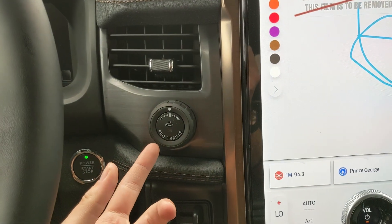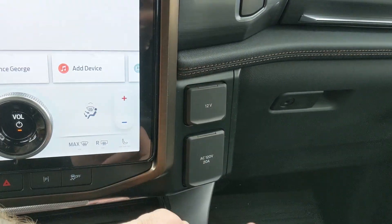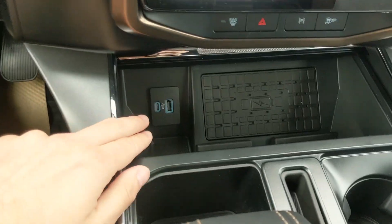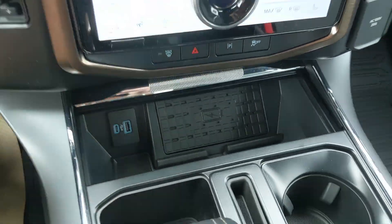To the left you have your pro trailer backup controller and trailer brake controller. On the right you have a 12-volt and 120-volt power outlet. And you've got a compartment with a USB, USB-C, and wireless charging pad so you can throw your phone on there.